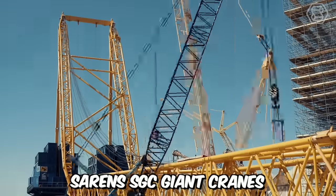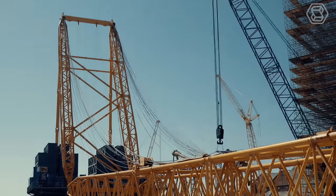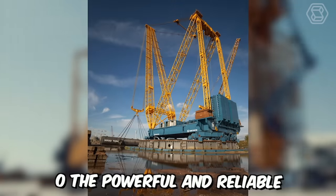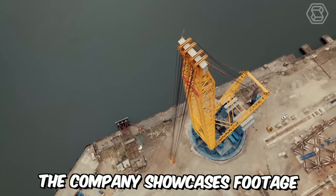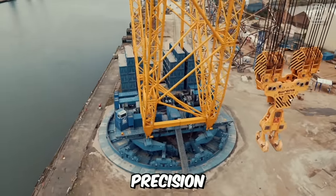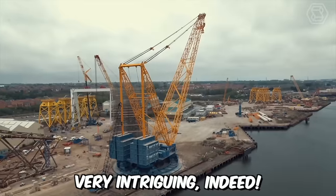Saren's SGC giant cranes are the largest cranes on the planet, built for a world where nothing is impossible. From the record-breaking SGC 250 to the powerful and reliable SGC 90, their equipment takes the world to a new level. The company now showcases footage of the production of a new giant that will combine stability, precision, safety, and a new design.